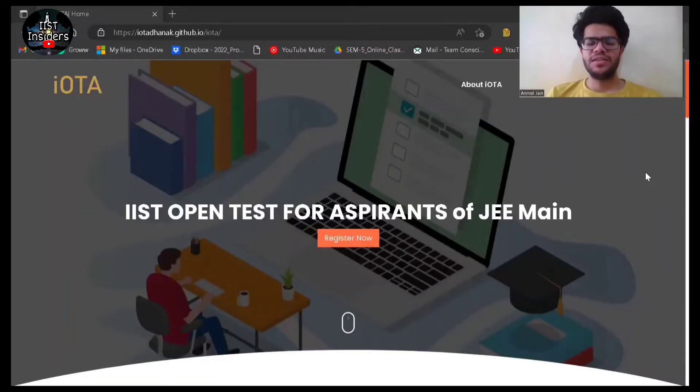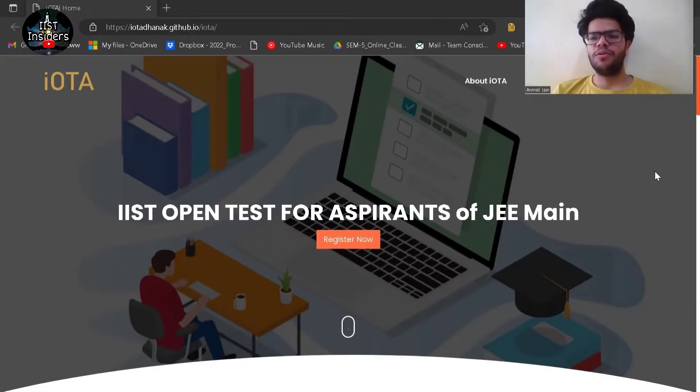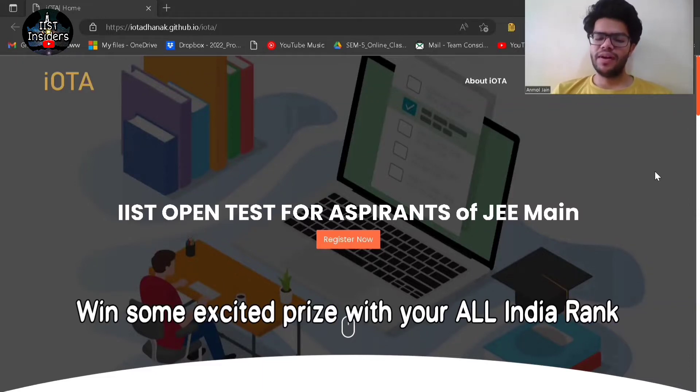This video is about IOTA — an all India based open mock test for JEE Mains. This mock test is prepared by students of ISG who have already cracked JEE Mains as well as JEE Advanced with a good rank. The questions you will see here are similar to what you can expect in your JEE Mains exam. You will also get free text plus video based solutions for each and every question in the mock test.